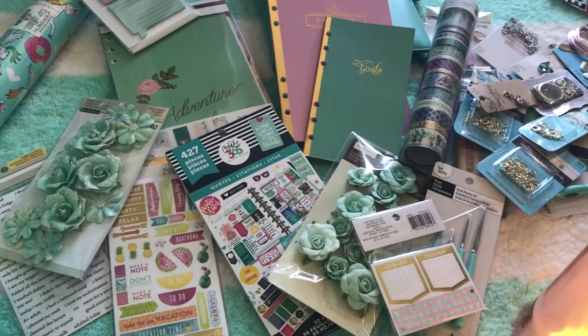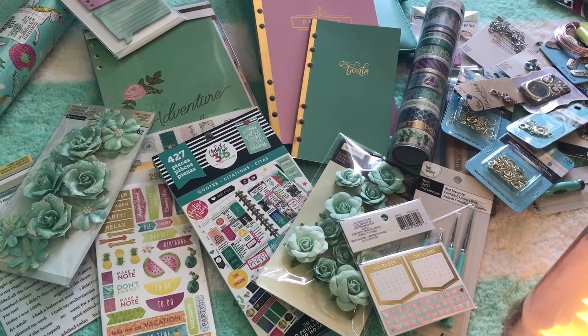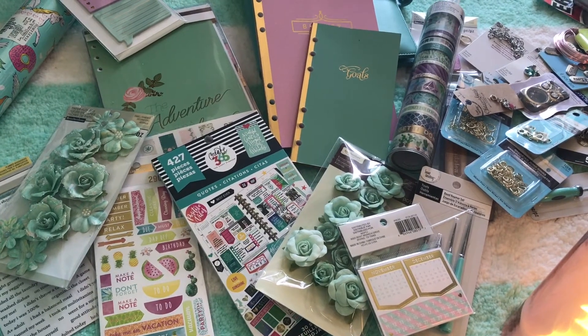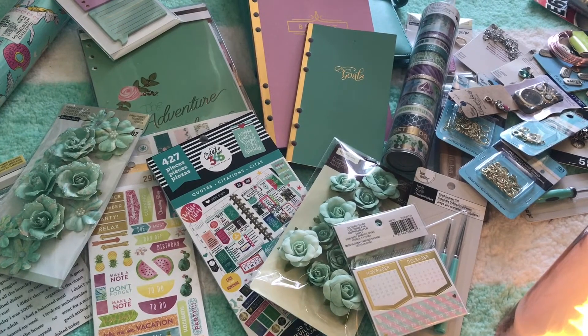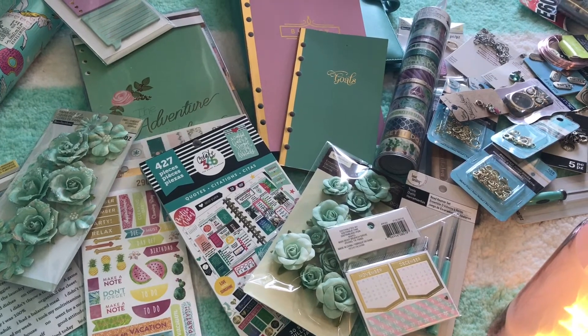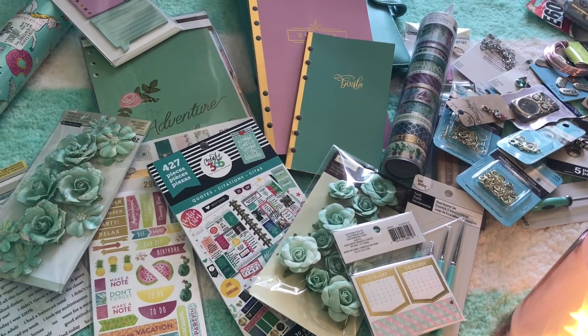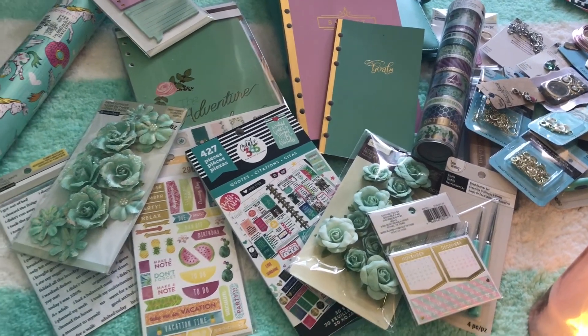Don't forget I've got a giveaway going on on my channel — click the link below to enter and win a beautiful unicorn necklace or star or moon pendant necklace. As always, don't forget to like the channel to show your support, make sure you're subscribed, and I will see you next time. Bye for now — Miss Eddie Blue!